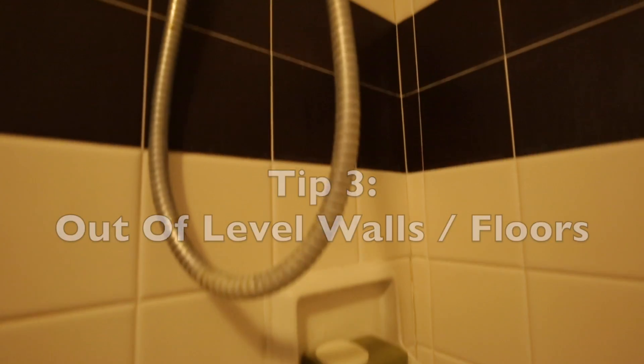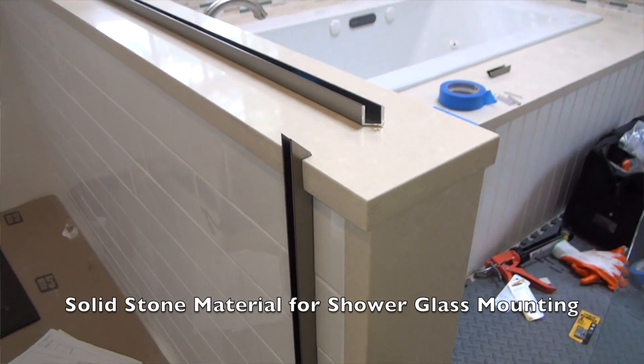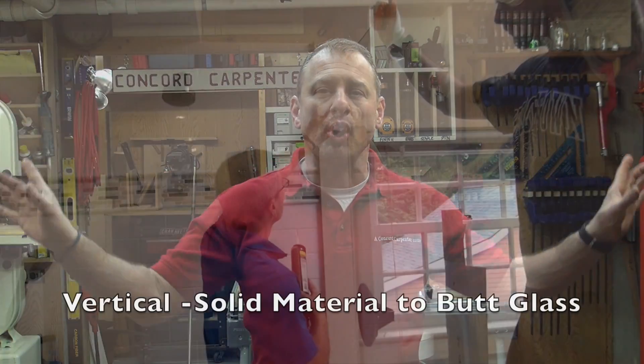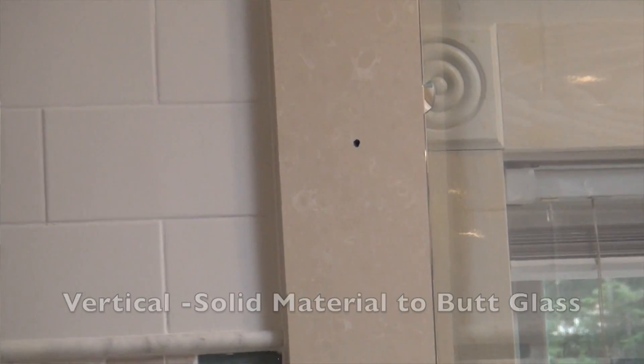Tip number three: out-of-level floors and walls. While not always noticeable, an out-of-plumb wall will show itself when tiled — the grout lines run off and you get a tapering of tiles. If you plan on installing tiles or glass doors like Basco shower doors, make sure your walls are straight and plumb. I sometimes install vertical strips of granite or Silestone, making sure those strips are plumb so the glass mounts to them — there are very small tolerances with glass.